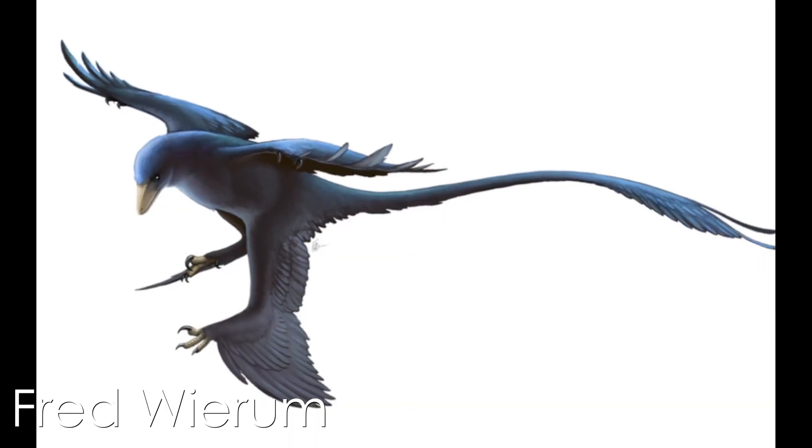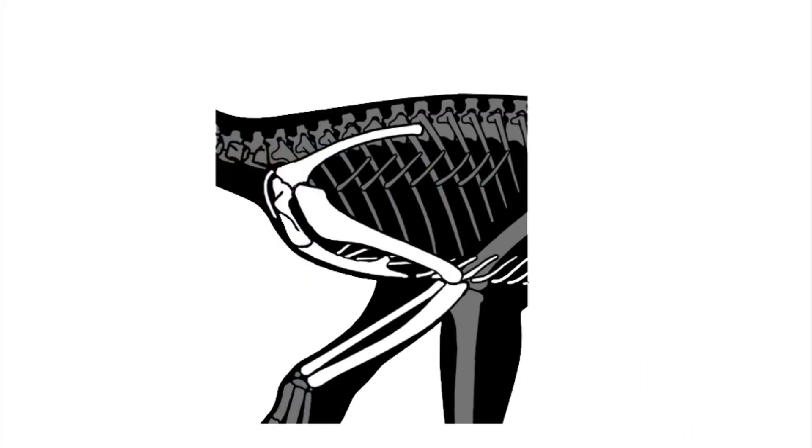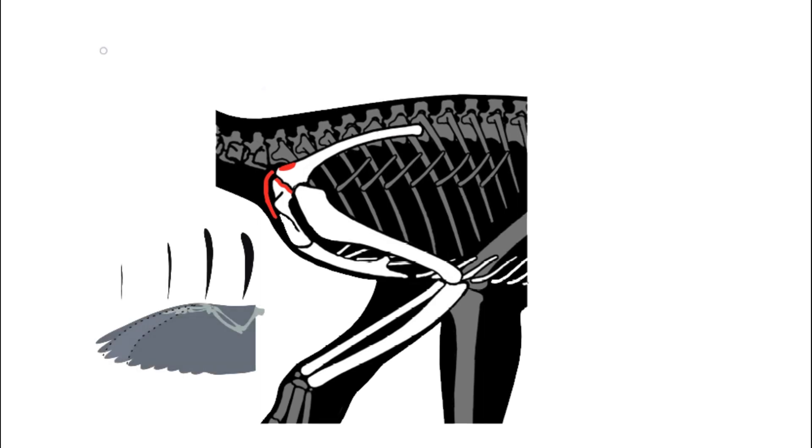Paravian dromaeosaurid dinosaurs developed flapping-based locomotion for a variety of purposes. These movements were performed using a laterally-facing glenoid fossa, a laterally-averted anterior edge of the acromion margin, a symmetrical furcula, airfoil-shaped wings, elongated robust forelimbs, and small body sizes.